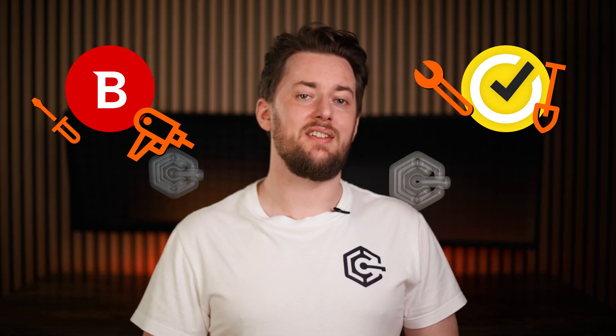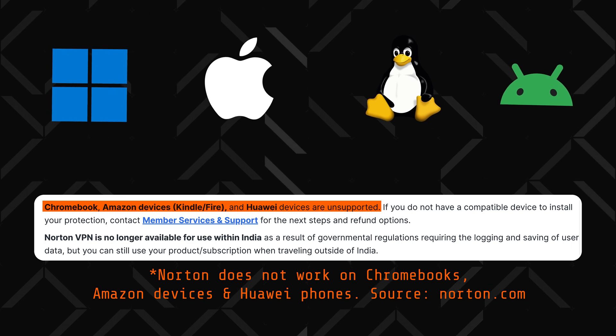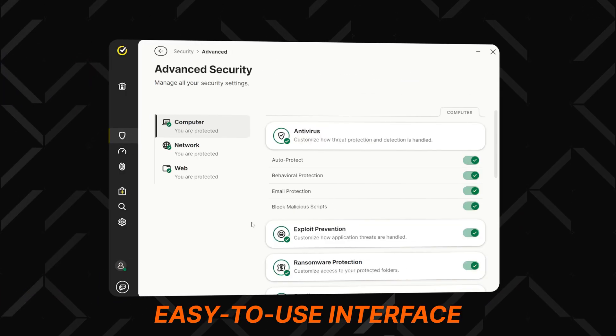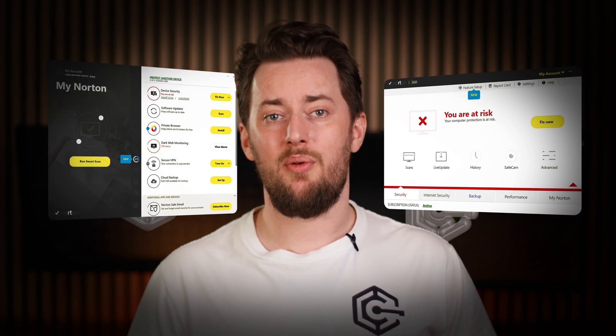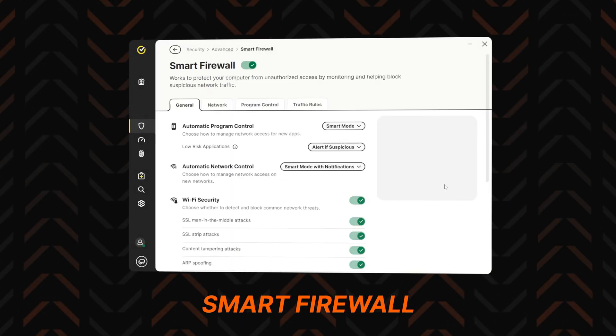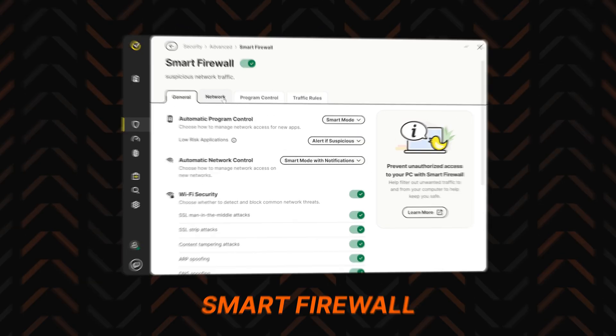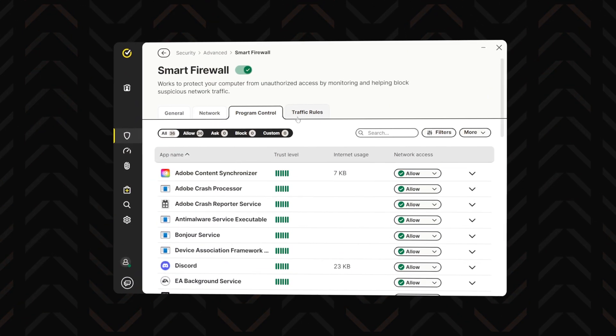Scans aren't everything, so let's talk about the extra tools both providers have, starting with Norton. This antivirus can be used on pretty much any operating system, and it finally has an easy-to-use interface. Props to Norton for listening to community feedback. Besides the numerous malware scanning options, one of the most powerful tools is the smart firewall. It monitors all incoming and outgoing traffic for any suspicious activity, and it's highly customizable, so you can feel in charge if you're a tech wizard.